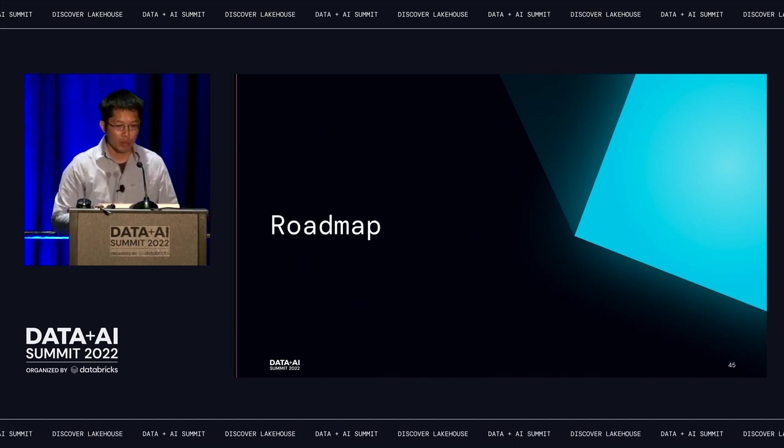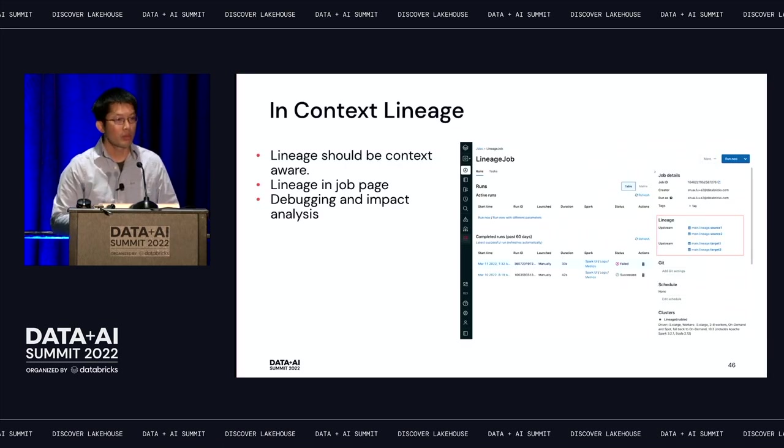Here are some roadmap items. Currently lineage is in private preview, but we're going to public preview soon. Right now lineage is very table-centric — we only show upstream and downstream for a given table. But lineage should be context-driven — for example, if you're a job owner and a job gets delayed or has issues, you'd want to see upstream dependencies and which downstream dependencies will be impacted, helping with debugging and impact analysis.